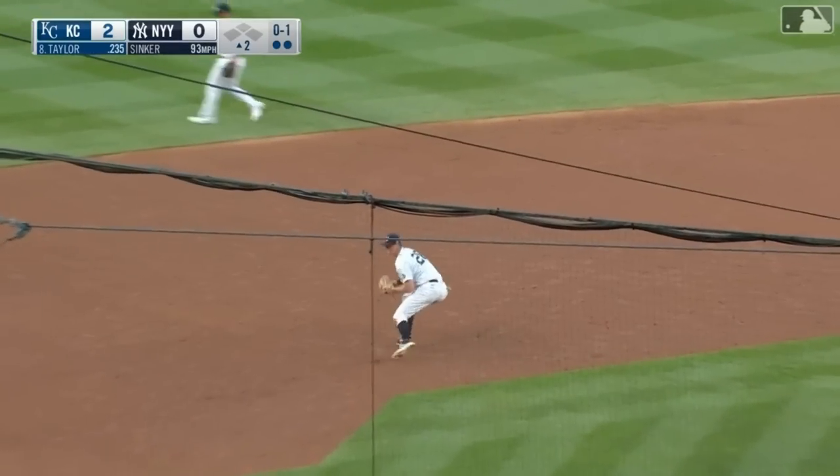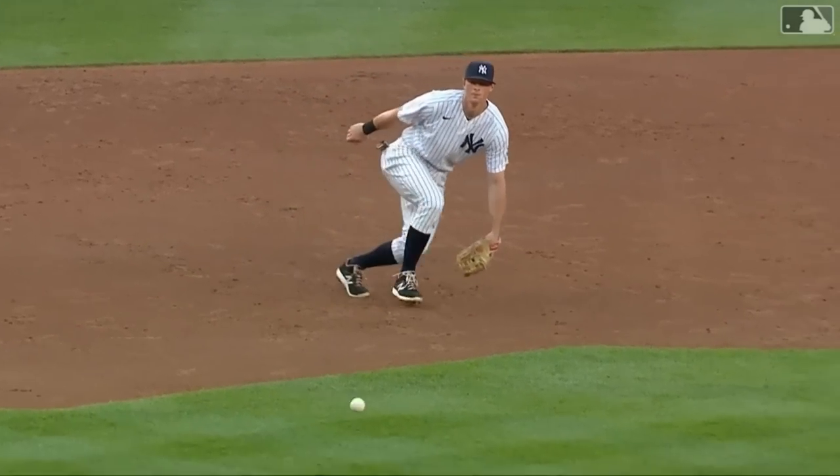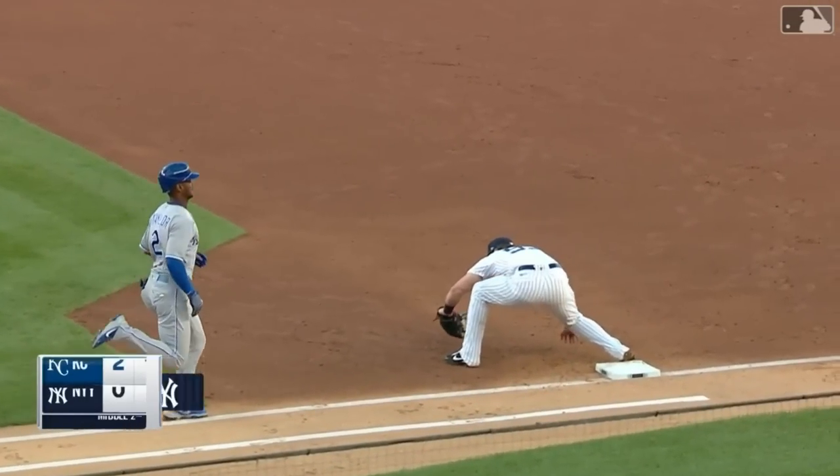Grounded to third — what a play by LeMahieu! Turns it into an out as the Royals go down in order. Tough hop, he stayed with it. Fires a strike. We'll go to the bottom of the second.